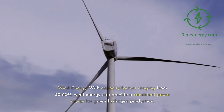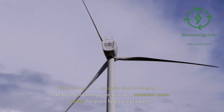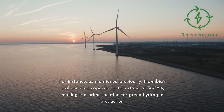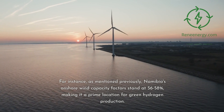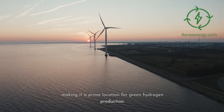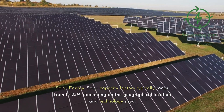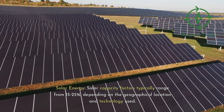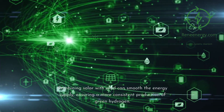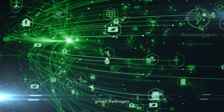With capacity factors ranging from 30 to 60%, wind energy can provide a consistent power source for green hydrogen production. Namibia's onshore wind capacity factors stand at 56 to 58%, making it a prime location for green hydrogen production. Solar capacity factors typically range from 15 to 25%, depending on the geographical location and technology used. Combining solar with wind can smooth the energy supply, ensuring a more consistent production of green hydrogen.